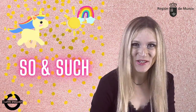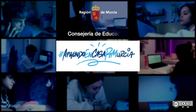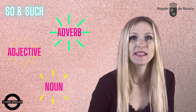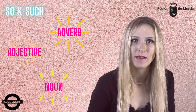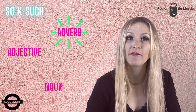Hi there! Don't you think it's such a lovely day to learn how to use so and such? I'm so excited that I can't wait! We use both so and such to intensify adjectives, adverbs and nouns and to show extremes. But how do we do so? Let's take a quick look at the different uses and structures that can follow each of them.